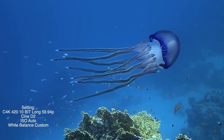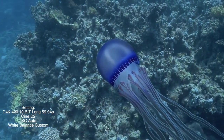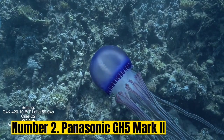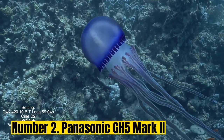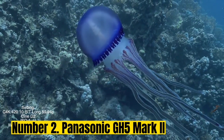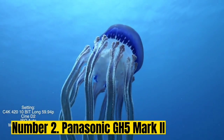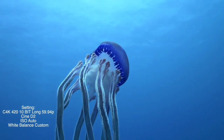Number 2: Panasonic GH5 Mark II. The original Panasonic GH5 was possibly the first mirrorless camera that did both 4K video and stills photography well. Its successor arrives at a time when plenty of rival models share that trait. While it doesn't offer much of an upgrade, the Mark II stands out by virtue of its built-in wireless live streaming capabilities — at the time of writing, you won't find these on any other mirrorless camera.